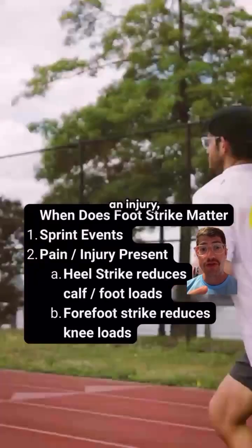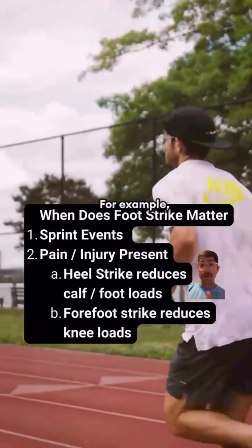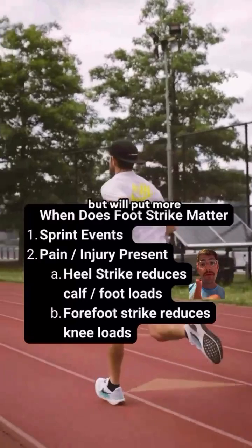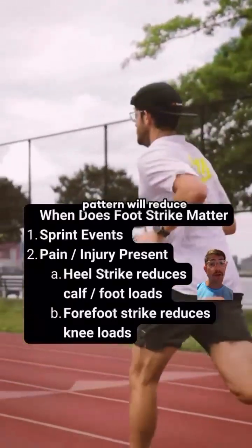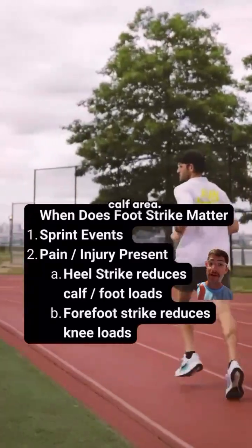Additionally, if you have pain or an injury, temporarily switching your foot strike pattern can help offload that area. For example, heel striking will reduce the forces on the calf and foot area but will put more load on your knee. A forefoot strike pattern will reduce your knee loads if that area is painful, but will also put a lot more stress on the Achilles and calf area.